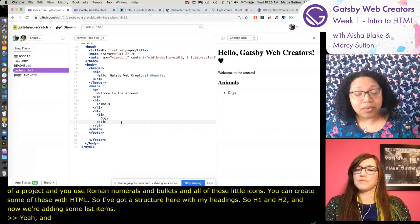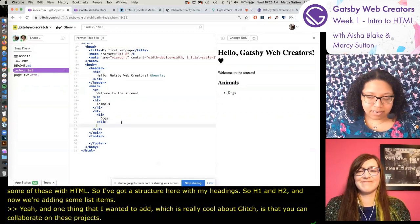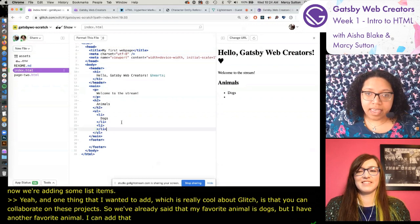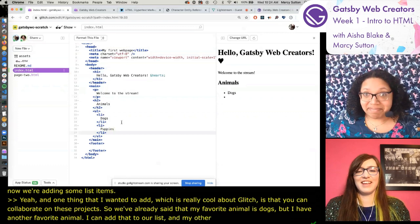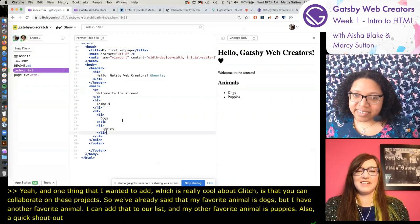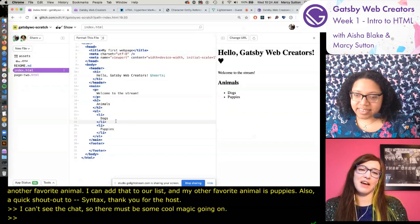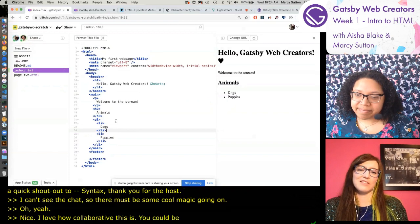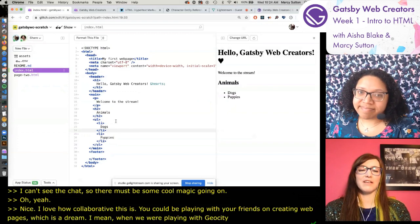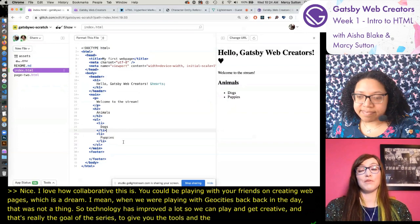One really cool thing about Glitch is that you can collaborate on these projects. Aisha added her favorite animal - dogs - and another one, puppies. You could be playing with your friends creating web pages, which is a dream - when we were on GeoCities that was not a thing. Technology has improved a lot so we can play and get creative. That's really the goal of this series: to give you the tools and the inspiration to create your own web pages with your own ideas.